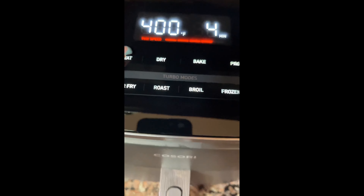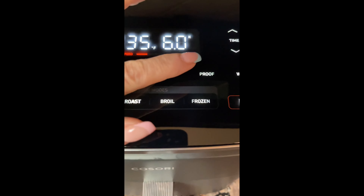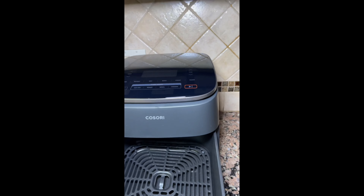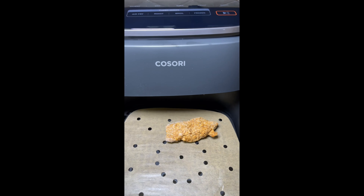Set temperature and time — use the easy-to-navigate controls to set the appropriate temperature and cooking time based on the recipe of your preference. You can enjoy unbelievably delicious meals with up to 95% less oil. All the flavor, none of the guilt. Your taste buds will thank you.